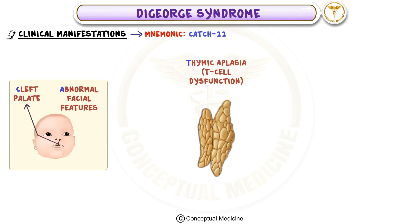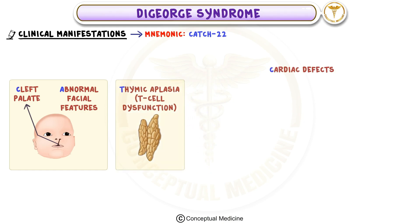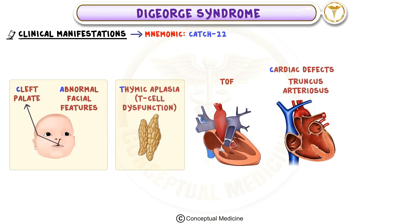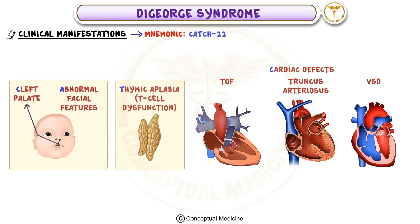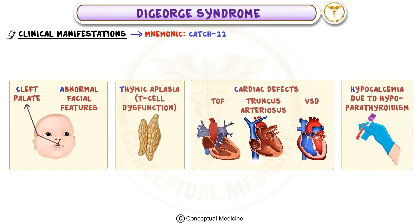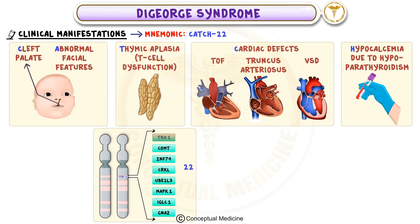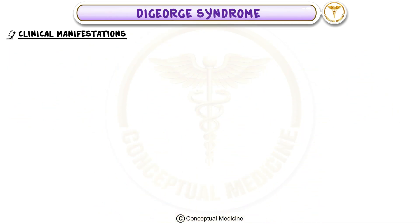Thymic hypoplasia leads to recurrent infections, especially viral and fungal. The second C highlights cardiac defects such as tetralogy of Fallot, truncus arteriosus, or ventricular septal defects. H denotes hypocalcemia caused by parathyroid hypoplasia, which can lead to symptoms like tetany or seizures. Finally, 22 reminds us that the cause of all these abnormalities is the deletion on chromosome 22.